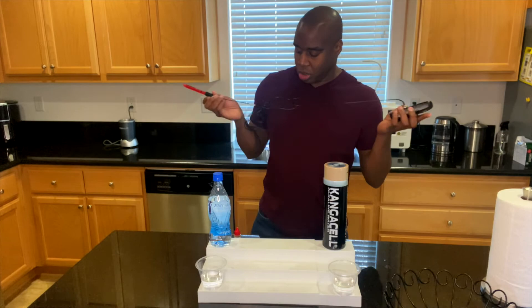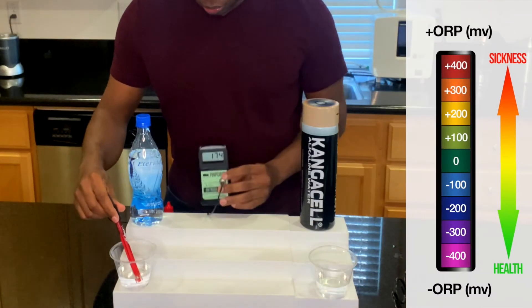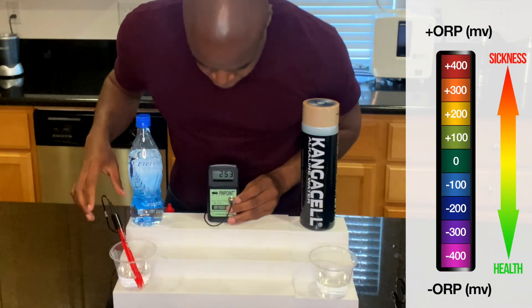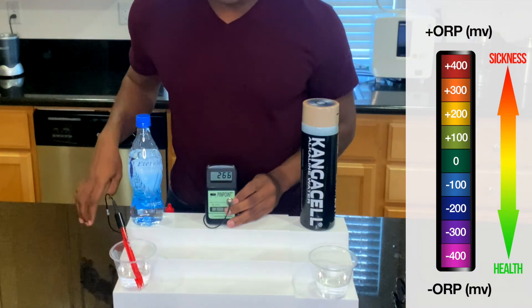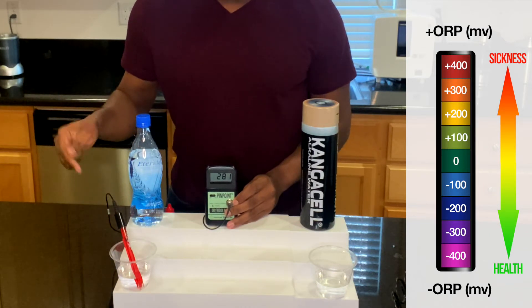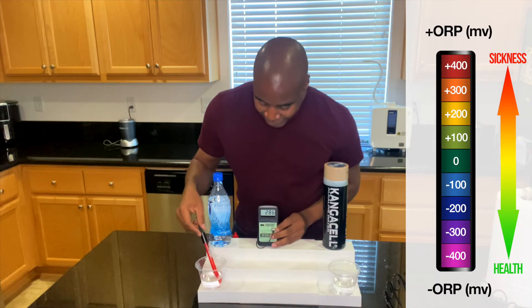Let's see what we get with our Eternal water. We're showing a 260, and it's going up just because it's coming into contact with the air. Now it's at 285. So this water is oxidizing.